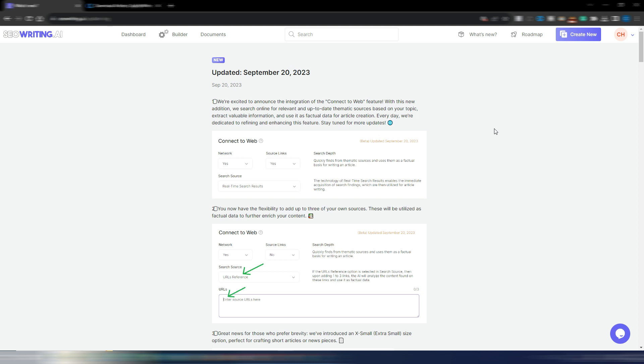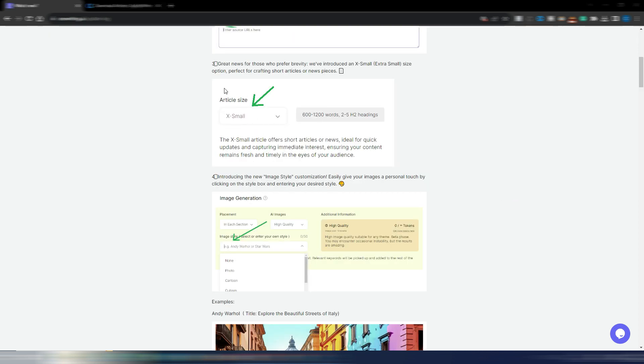The latest update from September 20th integrated a 'connect to web' feature, so it searches for data in real time in Google — really good. You can also add up to three of your own source URLs. You can also generate extra-small articles for short content between 600 and 1,200 words.